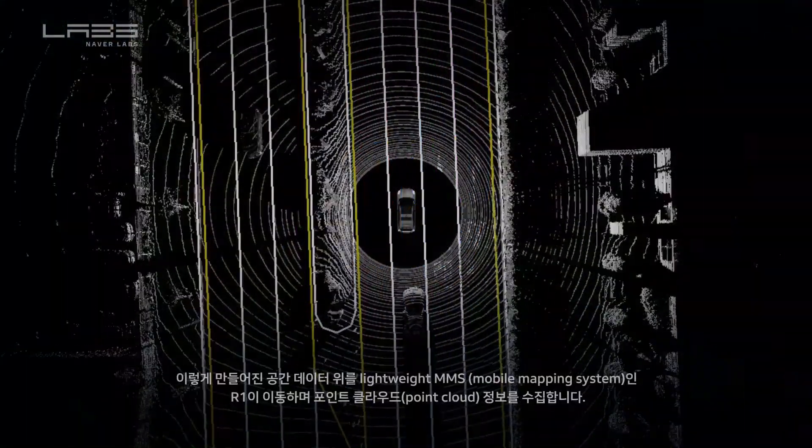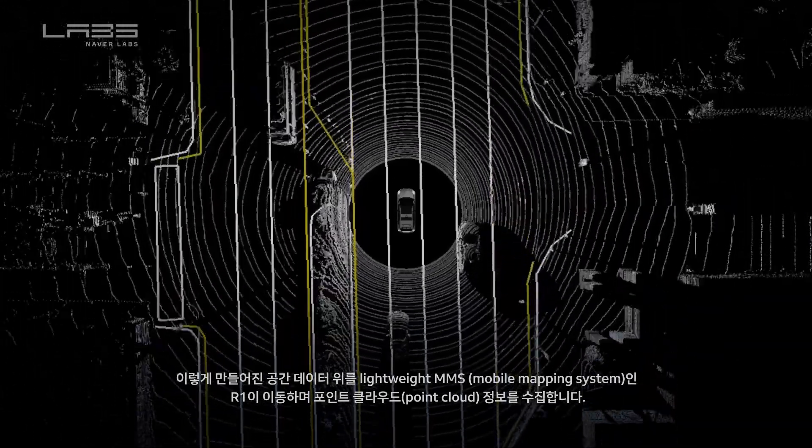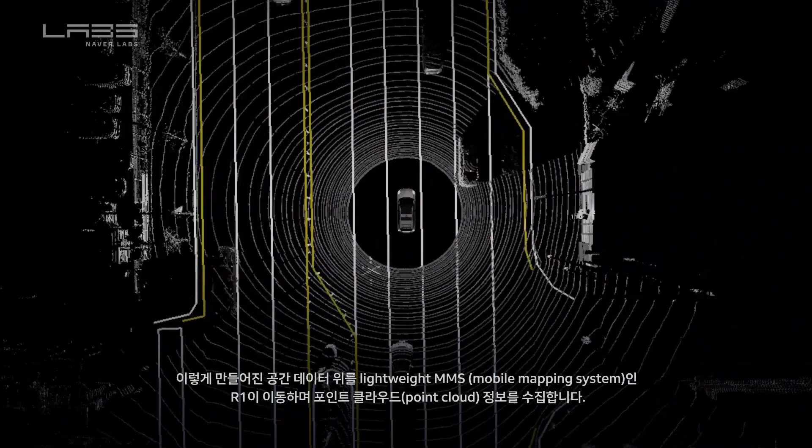Next, our in-house lightweight MMS system R1 collects point clouds on top of the HD map while on the move.